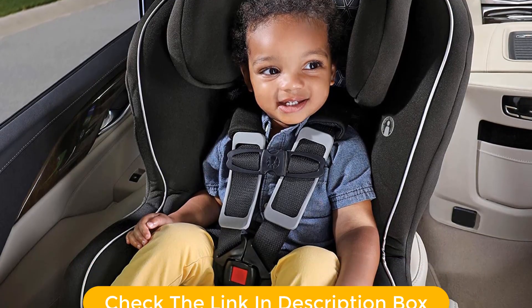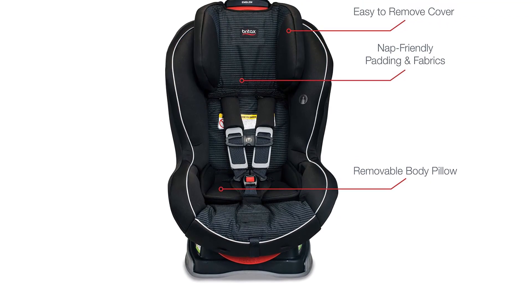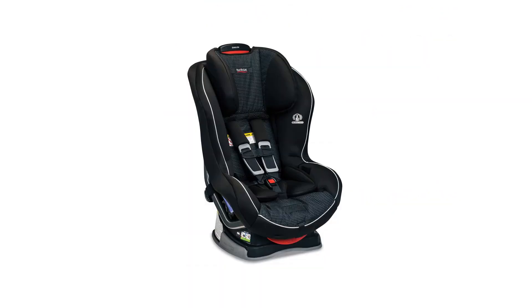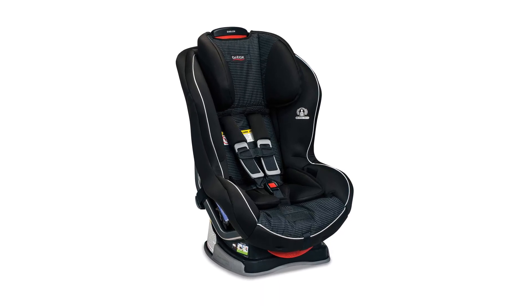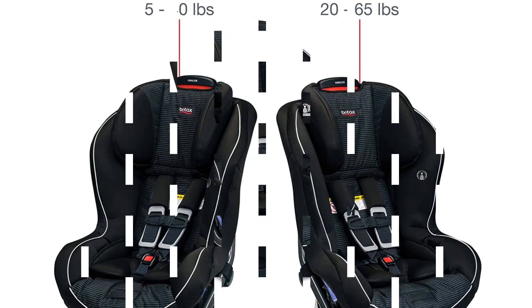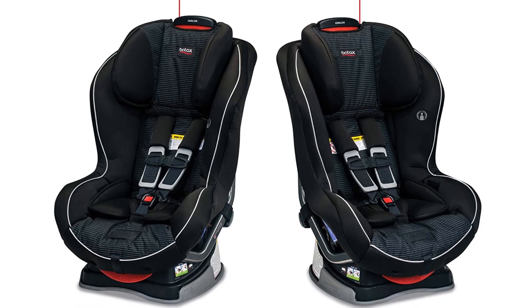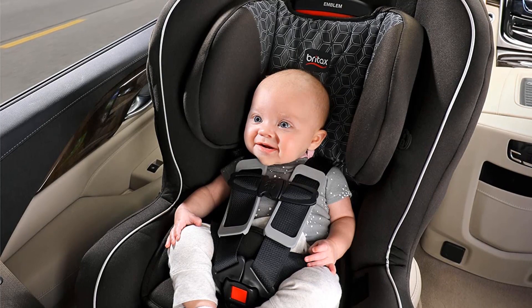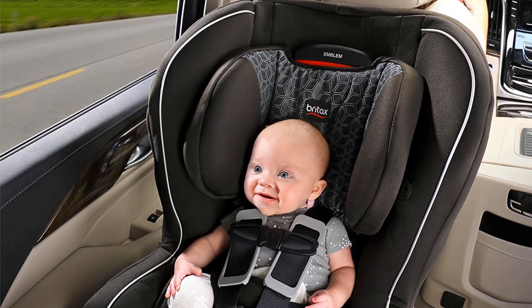This Britax features an easy-to-use non-rethread harness adjustment, which we prefer over rethread styles. It is comfortable, well-made, and relatively light compared to other high-scoring seats. This is arguably not as easy to install as the Britax ClickTight options, and it has less padding than the more expensive Britax options. However, it is an excellent choice for every family with its reasonable price, no matter how big or small their budget.